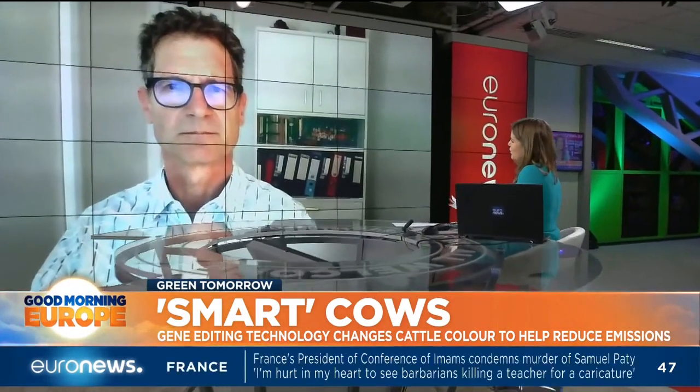We're joined now by Gertz Leibold, Principal Scientist at AG Research and Honorary Associate Professor at the University of Auckland. Thank you very much for speaking to us.